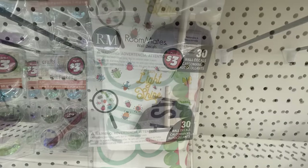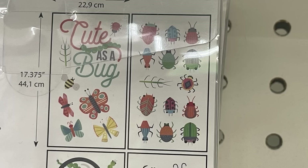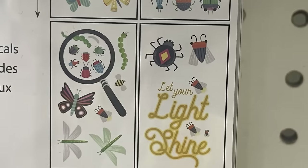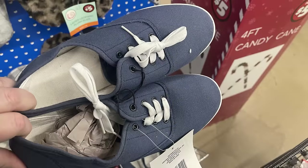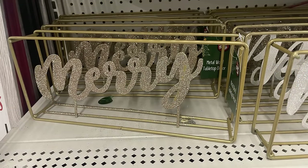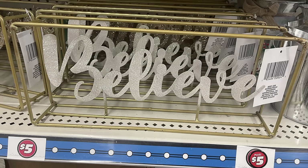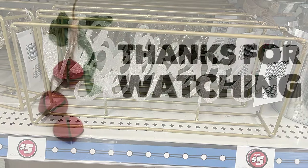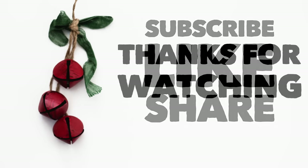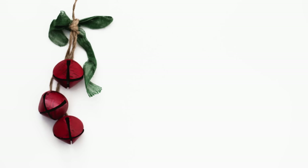Now for the Dollar Tree Plus section, which is the three and five dollar items: they have Roommate stickers for the wall, you get 30 wall decals for three dollars. For the three dollar price point, they have blue shoes in a couple different sizes. The gray and white slippers have been restocked at five dollars. They also have the Merry tabletop sign with a glitter champagne gold finish, or a gold border with the word 'Believe' in silver glitter, both at five dollars each. That's it for today's video - thank you so much for watching, don't forget to subscribe, like, and share. I hope you all have a wonderful holiday and a safe, happy weekend!